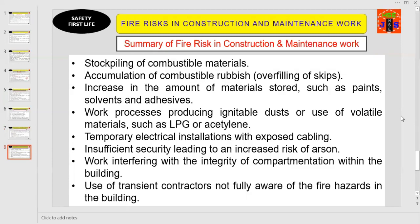To summarize, the key factors that may lead to fire or explosion in construction and maintenance work are: (1) stockpiling of combustible materials; (2) accumulation of combustible rubbish and overfilling of skips; (3) increase in the amount of materials stored such as paints, solvents and additives; (4) work processes producing ignitable dust or use of volatile materials such as LPG or acetylene; (5) temporary electrical installations with exposed cabling; (6) insufficient security leading to increased risk of arson; (7) work interfering with the integrity of compartmentation within the building.